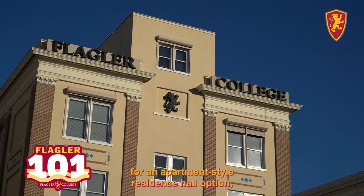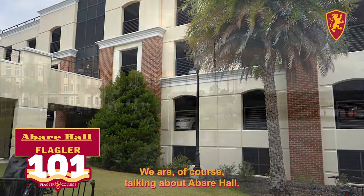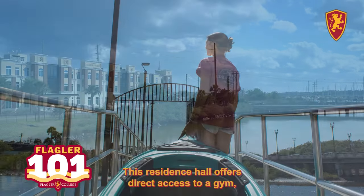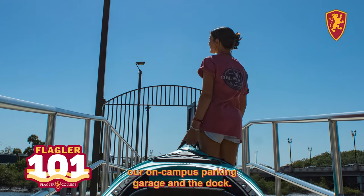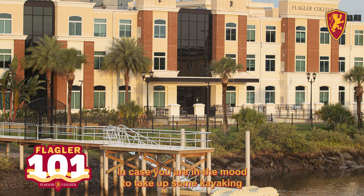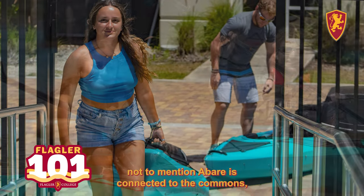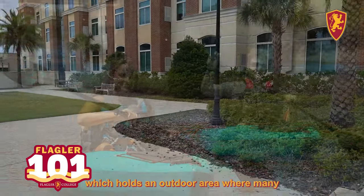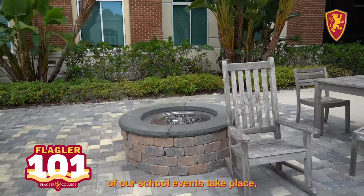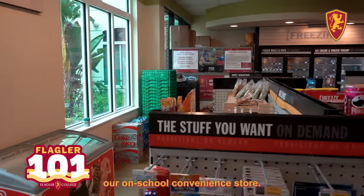If you're looking for an apartment style residence hall option, then we've got the right fit for you — Hebert Hall. This residence hall offers direct access to a gym, our on-campus parking garage, and the dock. In case you are in the mood to take up some kayaking or paddle boarding, that's the place for you. Hebert is also connected to the Commons, which holds an outdoor area where many of our school events take place. And you can go to the PA, our on-campus convenience store.